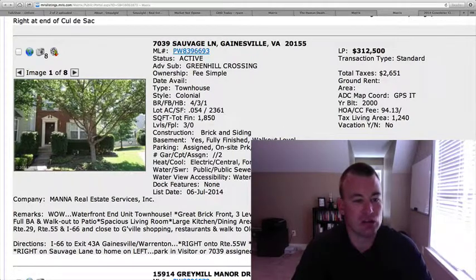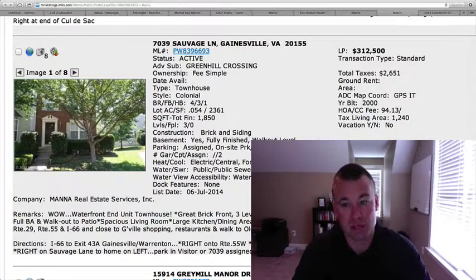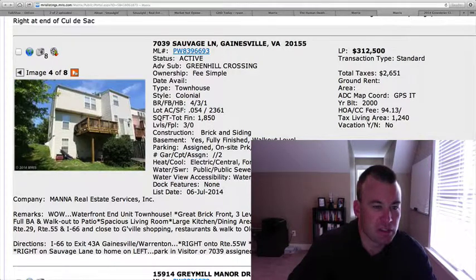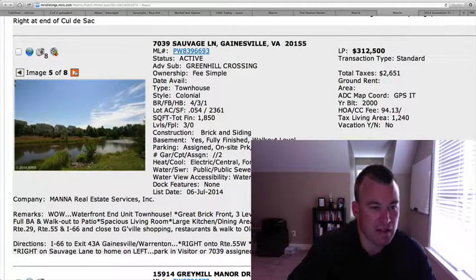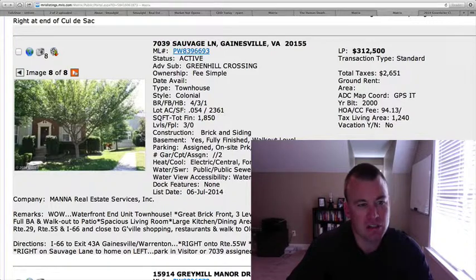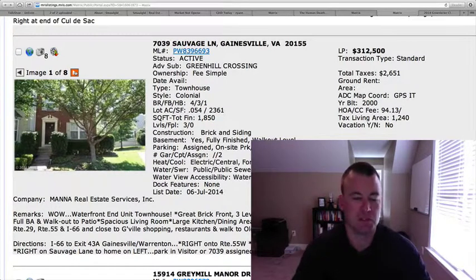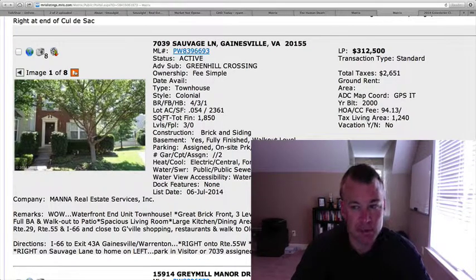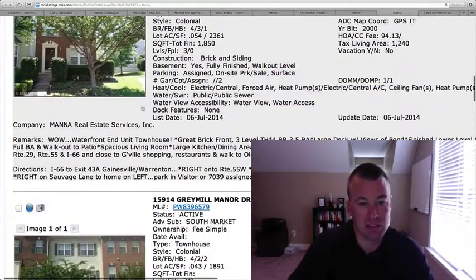7039 Sauvage Lane in Green Hill Crossing. It's a waterfront in-unit townhouse for $312,500. Four bedrooms, 1,850 square feet total. There is a $2,500 carpet decorator allowance being offered on this property. There's a deck out back, it's not fenced, and here's a view of the water. Built in 2000, so it's 14 years old — a little bit older than some of the other townhouses we've reviewed in Gainesville. I think the price tag is reasonable for the view you're getting here, almost 2,000 square feet total. It's definitely a close walk down to Old Town Haymarket, with a lot of shopping and restaurants nearby — reasonably priced.